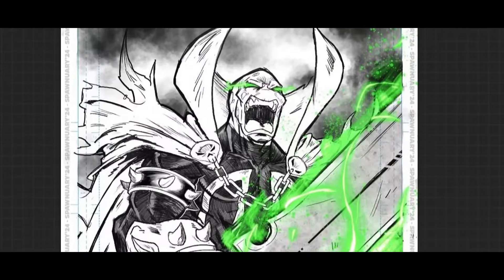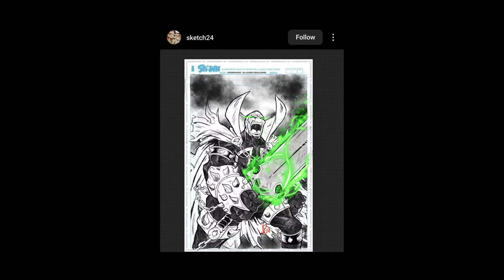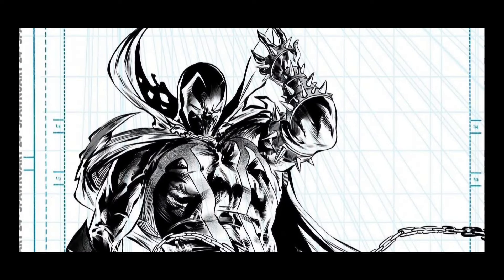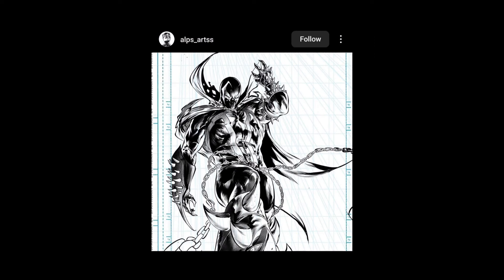This is a cool one — a little bit on the rough side but still cool. Good submission — Sketch 24. This is rad — Alps Arts, very nice. Well rendered. I'm assuming there's going to be more to this but yeah, it's nice. Good figure — I like the upward shot there, cool, interested to see the final.